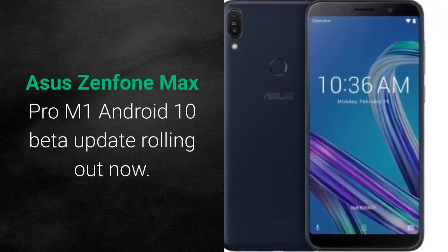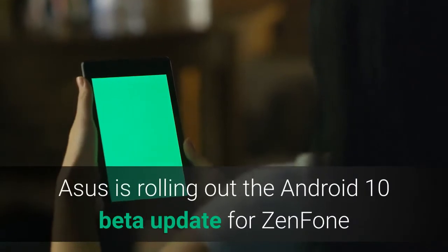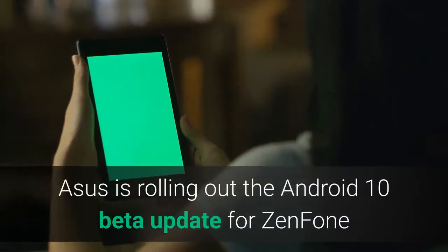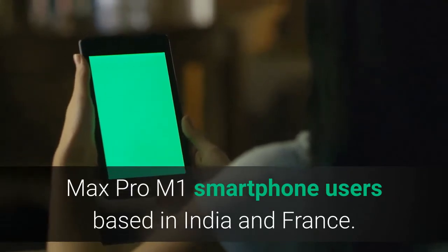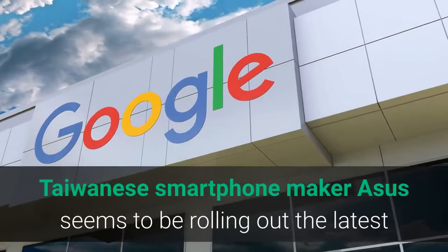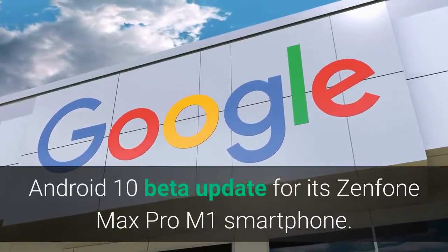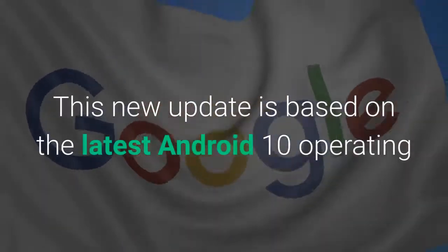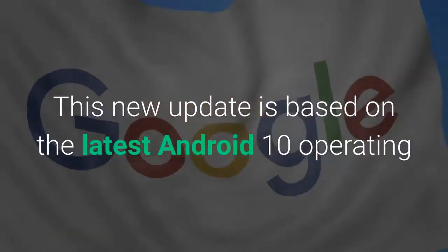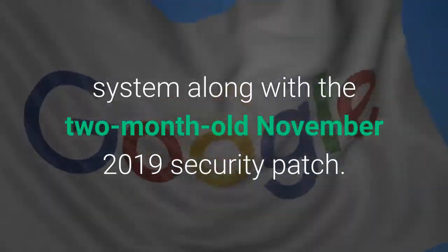Asus is rolling out the Android 10 Beta update for Zenfone Max Pro M1 smartphone users based in India and France. Taiwanese smartphone maker Asus seems to be rolling out the latest Android 10 Beta update for its Zenfone Max Pro M1 smartphone. This new update is based on the latest Android 10 operating system along with the two-month-old November 2019 security patch.